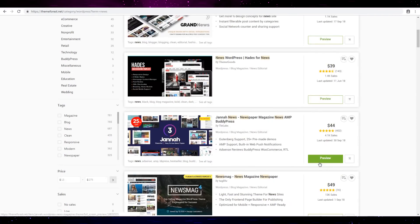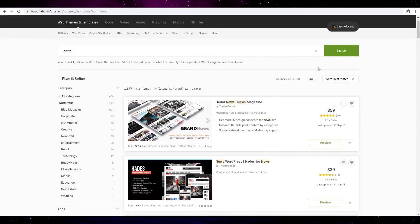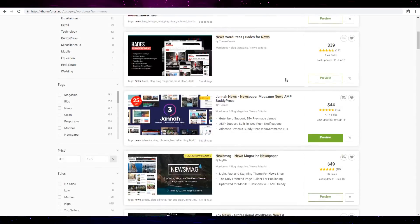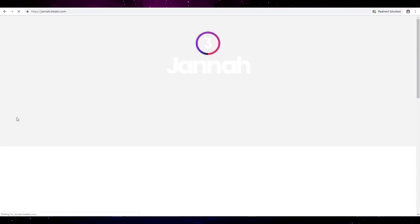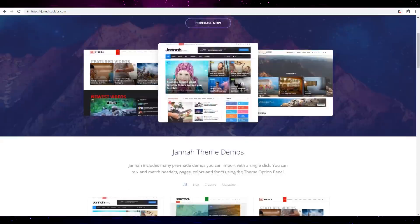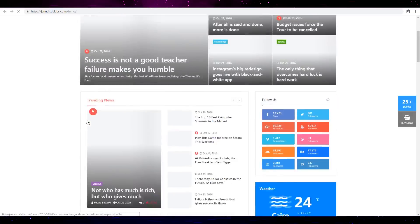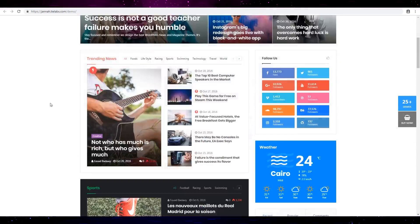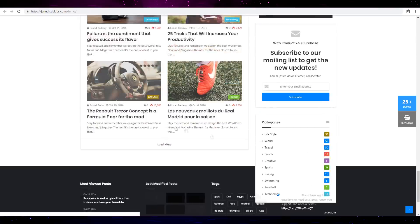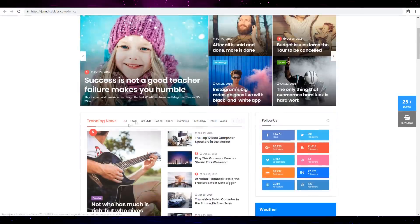I don't know which theme I should go for, but my target is a new theme that can support infinite scroll. That seems to look good, has a lot of features, though the speed is not that impressive but the design is colorful.